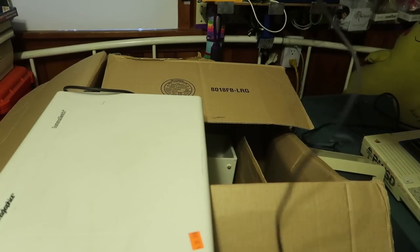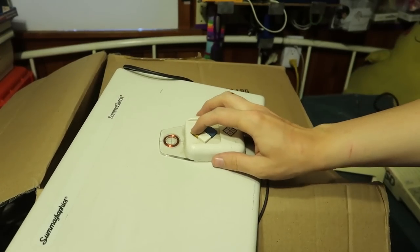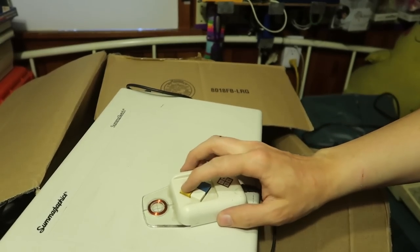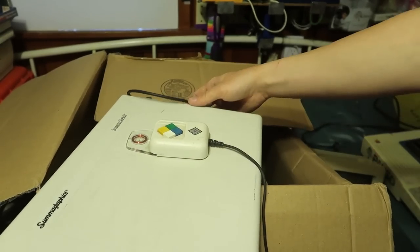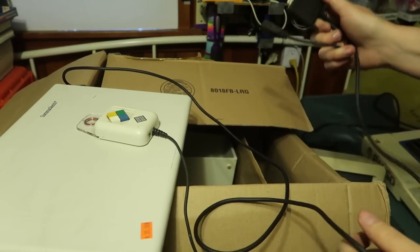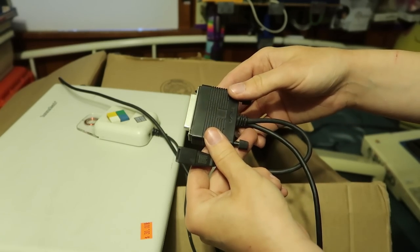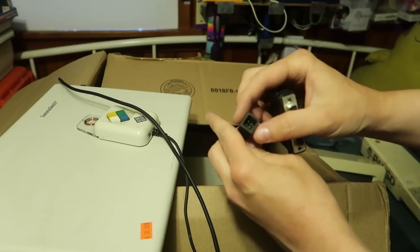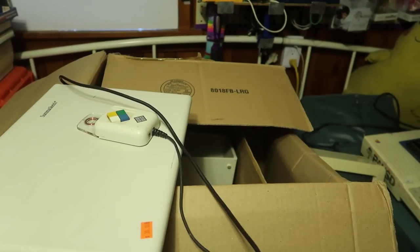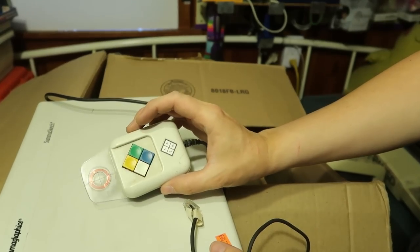This is the digitizer tablet that goes with it — the Summagraphics Sumo Sketch, for architecture and whatnot. I think it plugs in — it needs a power cable — and look at that: it's a parallel or printer port connector, and whatever that other port is. So maybe we can reverse engineer this and figure out how to use it as a digitizer, which would be kind of cool.